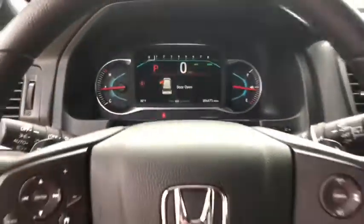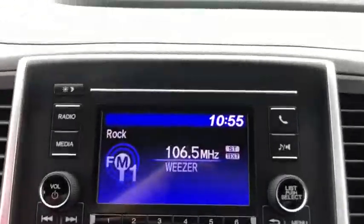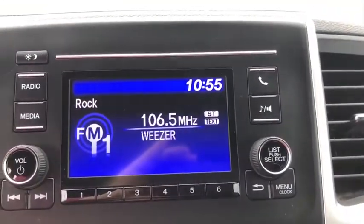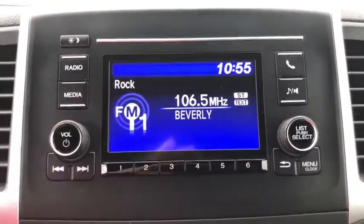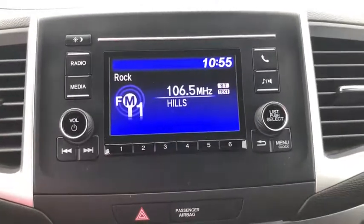Tachometer, overhead console, remote keyless entry, brake assist, panic alarm, rear window wiper, cloth seat trim, driver vanity mirror, front reading lamps. Come take a test drive today.